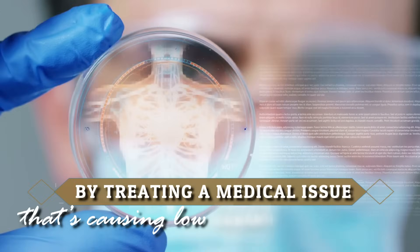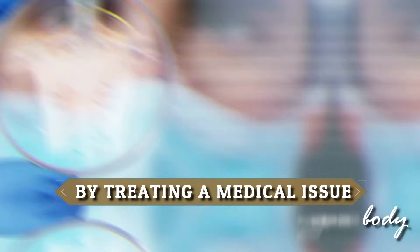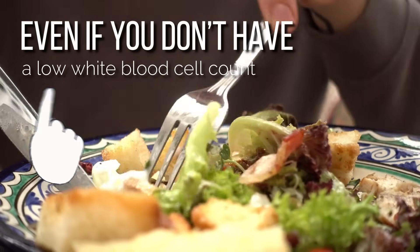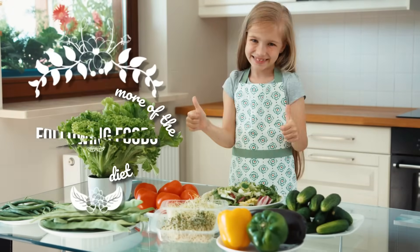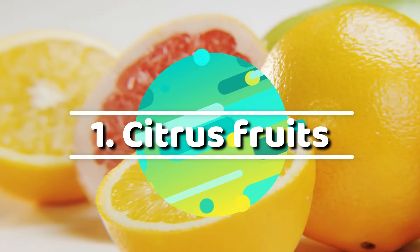Your doctor may be able to help you increase your white blood cell count by treating a medical issue that's causing low levels in your body. While receiving treatment, you can also take steps to increase your levels through eating the right immune-boosting foods. Even if you don't have a low white blood cell count and you want a stronger immune system, make sure to add more of the following foods to your diet. Number one: citrus fruits.